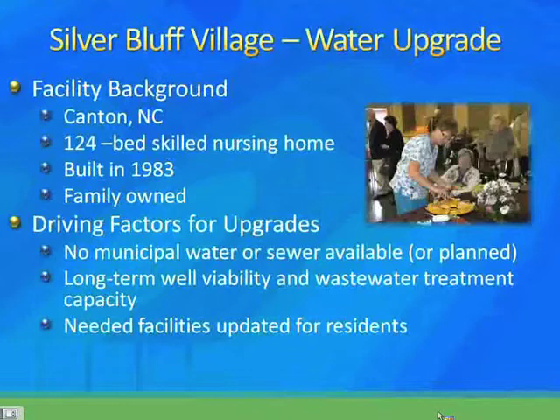They decided they needed to make some upgrades because the viability of their current well was in question. With the droughts, many wells had gone dry through western North Carolina and other places in the state, and they needed to look at the installation of a second well to make sure they had the right capacity. They were also being stretched on their wastewater treatment capacity and their discharge permit. At the same time, this 1983 facility really needed to be updated for the residents — so those were the driving factors for the project, with a big focus on water use.